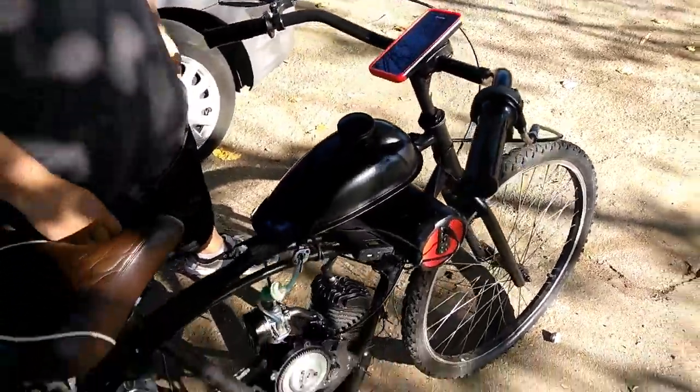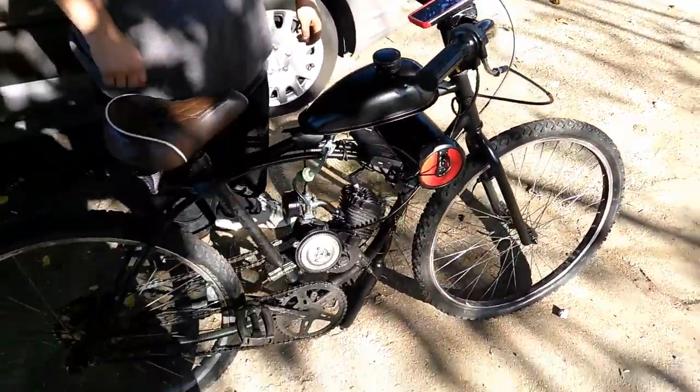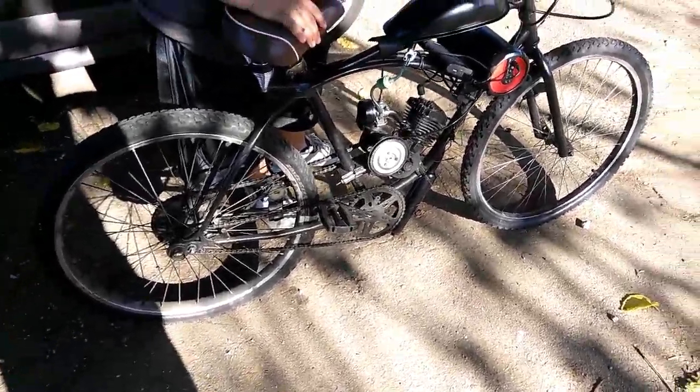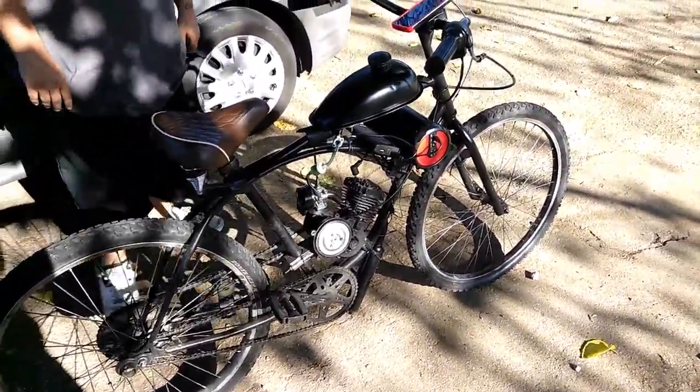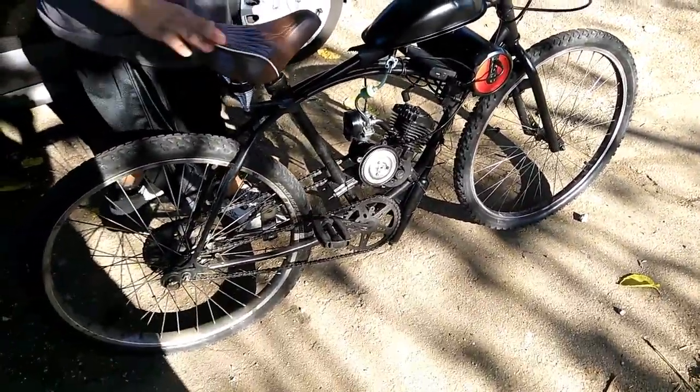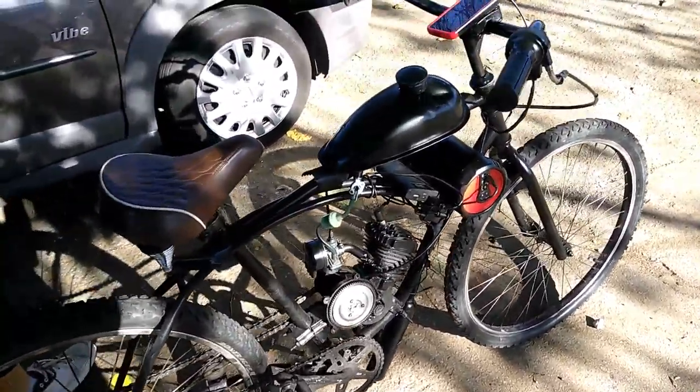Here we are with Robert's motorbike — literally the beginning stages of when they first started creating a motorcycle. This is a regular bike powered with a small two-stroke motor, a little gas tank, and all that great stuff. This is his little ride that he gets around in.